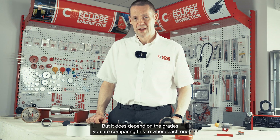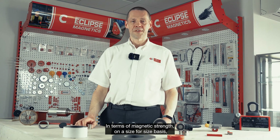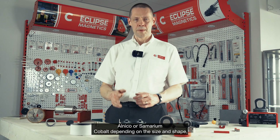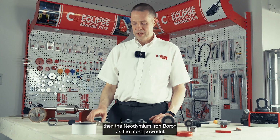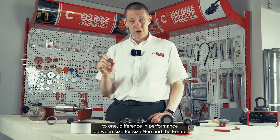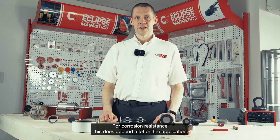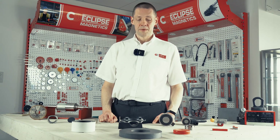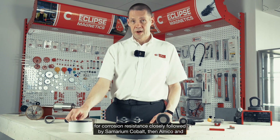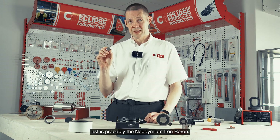In terms of magnetic strength on a size-for-size basis, you start with ferrite first, then Alnico or samarium cobalt depending on size or shape, and then neodymium iron boron is the most powerful — remembering it's around a 7-to-1 difference in performance between neo and ferrite size for size. For corrosion resistance, ferrite magnets are regarded as best, closely followed by samarium cobalt, then Alnico, and last is probably neodymium iron boron.